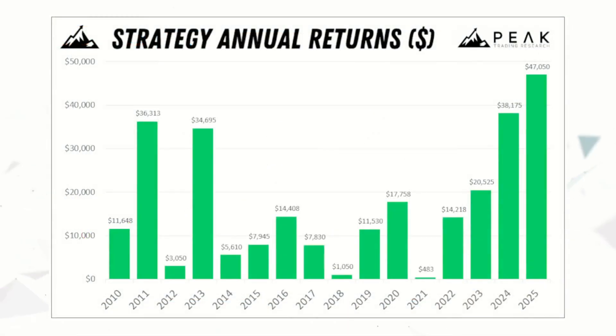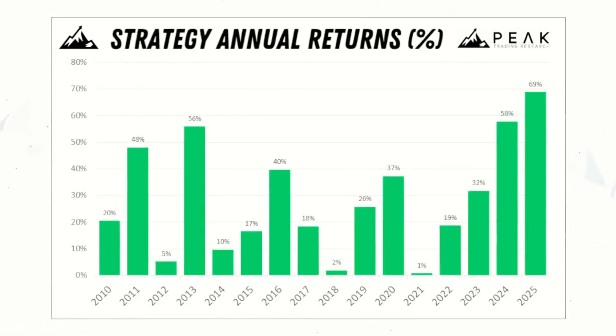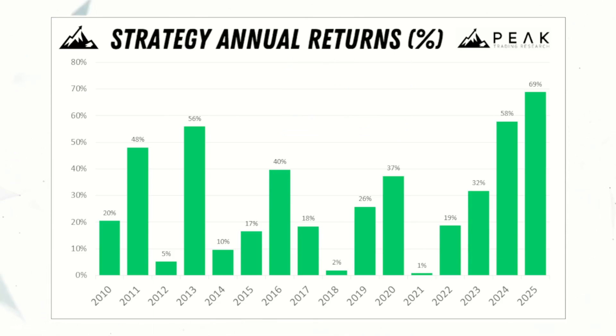If we look at annual returns for this trading system, we can see that this system has had positive profits in 15 of the past 15 full calendar years, and it's off to a great start in 2025. Average annual returns of $15,000 represent a 26% return on 2.5 times margin.